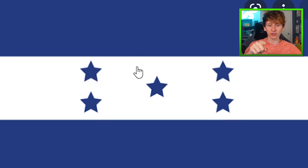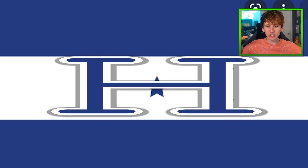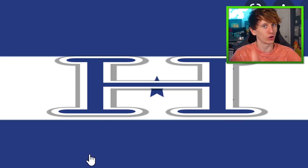Honduras flag is another bit of a naff one. But you could put an H over the top of these stars. Kai, put a big stretched H over the top of these stars. H for Honduras.